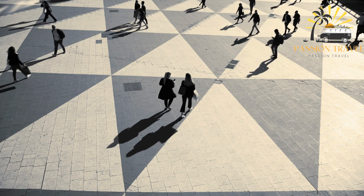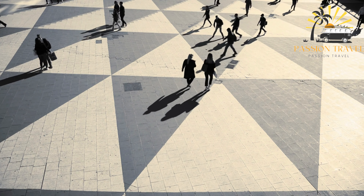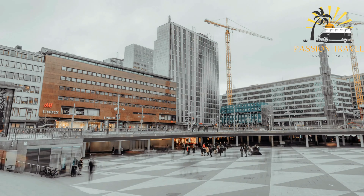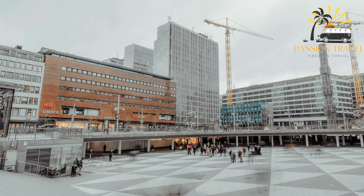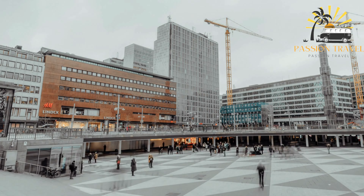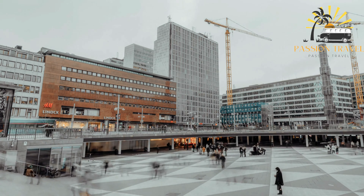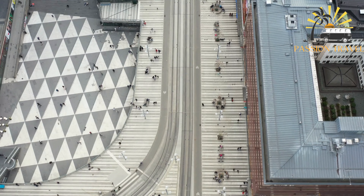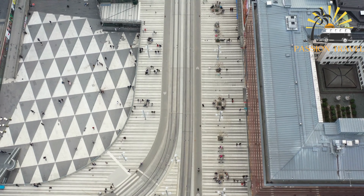It is also a popular gathering place for tourists and locals, and is home to several public sculptures and monuments. The T-Centralen metro station, one of Stockholm's busiest, is located at Sergel Square, making it a convenient starting point for exploring the city.